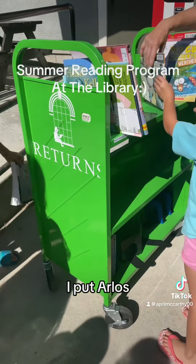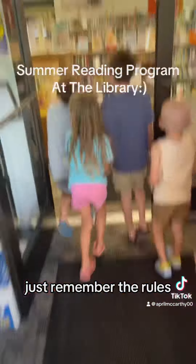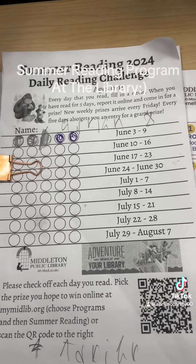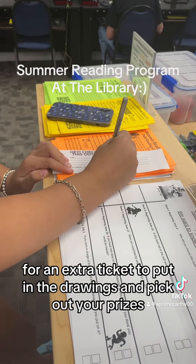I'll put Arlo's — of course I got Arlo's. Okay, let's go inside. Just remember the rules. Aaliyah's going to go help them pick out two books each. Aaliyah's filling out a book recommendation for an extra ticket to put in the drawings.